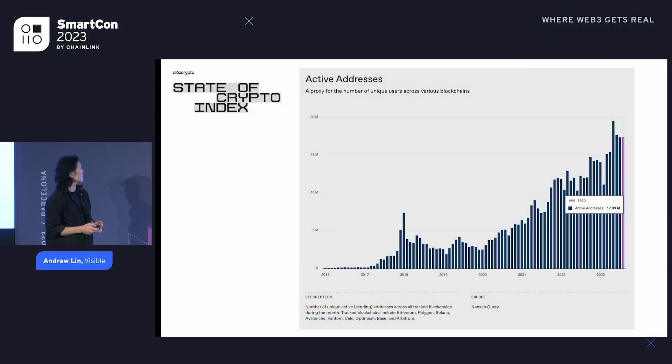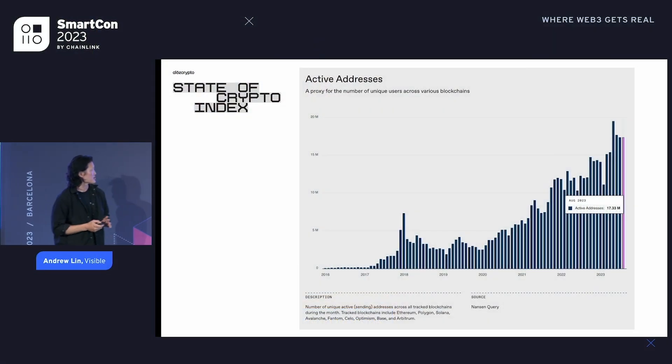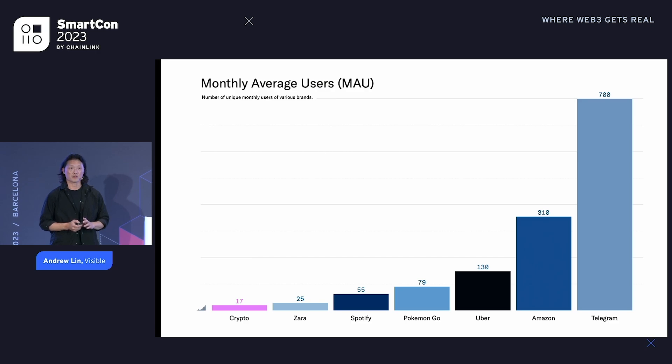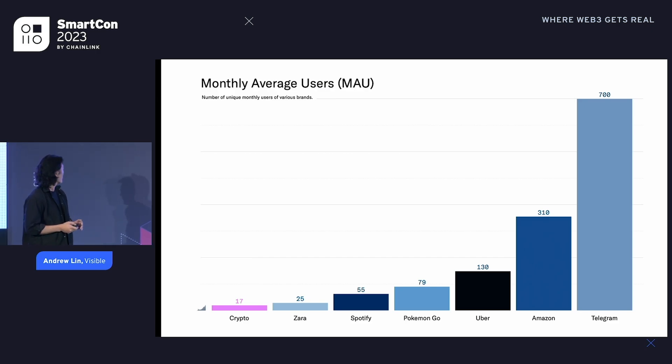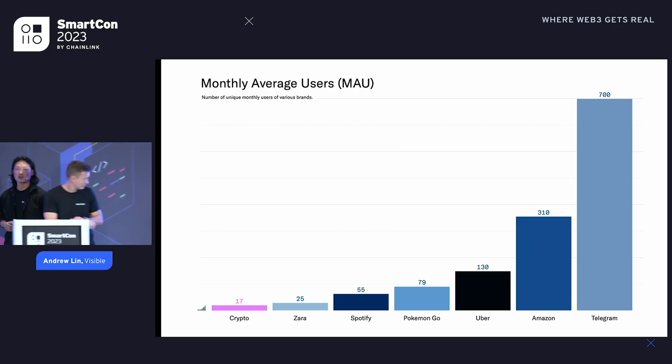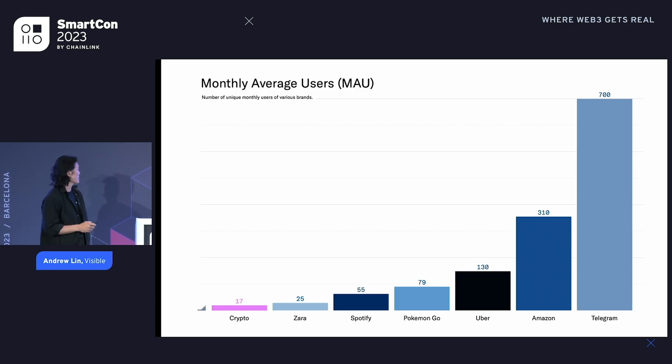If we look at the market itself, we pulled this chart from Andreessen Horowitz, who got this data from Nansen. Active addresses are actually on the rise and steadily growing. Last month there were about 17 million active wallet addresses, which might seem like a lot. But this little pink chart of 17 million users compared to some of these larger brands is quite a small drop in the bucket.